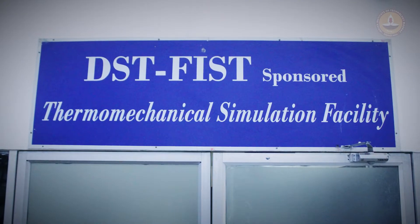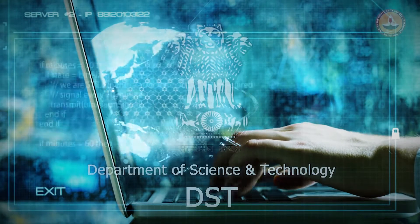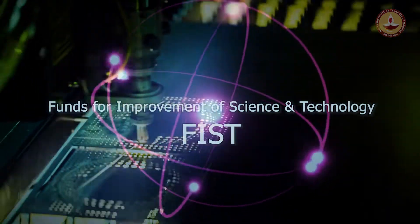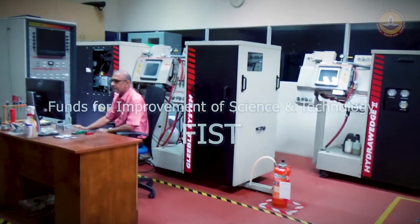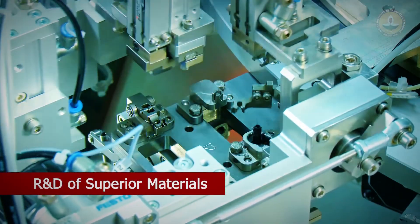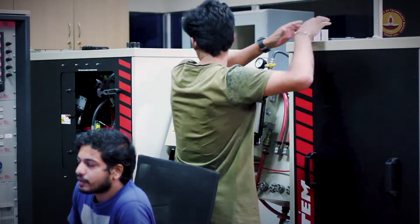The Thermo-Mechanical Simulation Laboratory at IIT Madras, generously funded by the Department of Science and Technology under the Funds for Improvement of Science and Technology Scheme (FIST), has been extending pioneering service to the Indian industry and accelerating in-house research in the development of superior materials. The facility is also used for teaching and training.